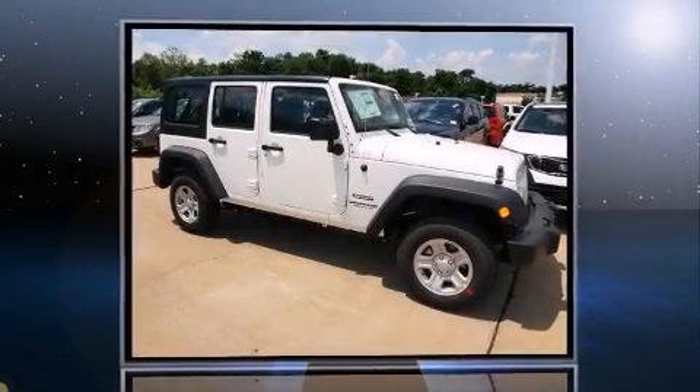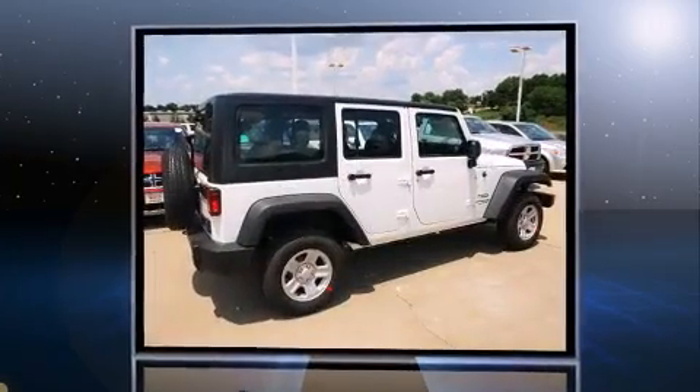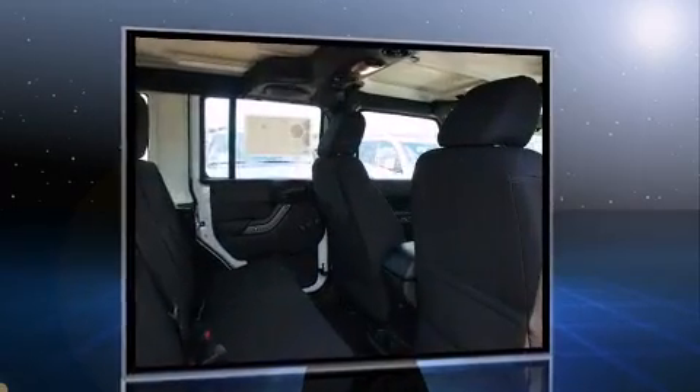Treat yourself to a test drive in the 2013 Jeep Wrangler Unlimited. A 3.6-liter V6 engine pairs with a sophisticated 5-speed automatic transmission and for added security, dynamic stability control supplements the drivetrain.